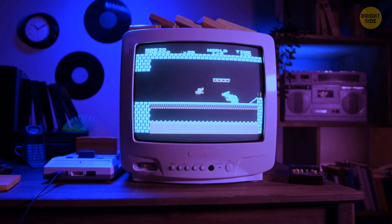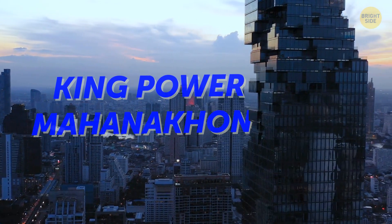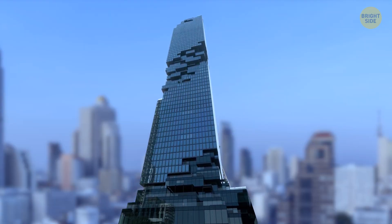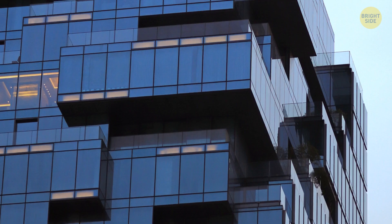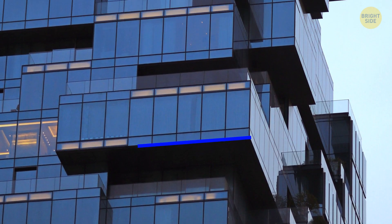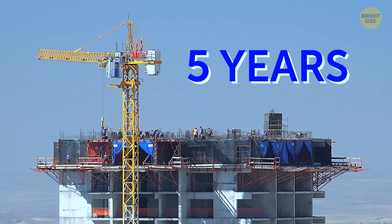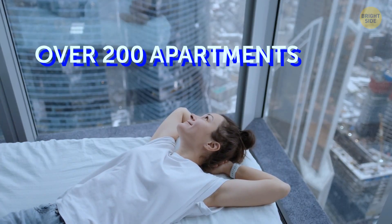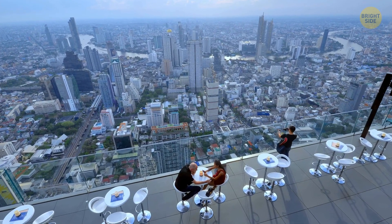If you've ever wanted to live inside a video game, book an apartment in the King Power Mahana Khan Building. This pixelated skyscraper, around the height of the Eiffel Tower, is the tallest building in Thailand. The secret behind its looks is the horizontally and vertically divided glass windows. It took five years to finish this beauty, with over 200 apartments, a hotel, luxury shops, restaurants, and one of the most breathtaking viewpoints in the world.